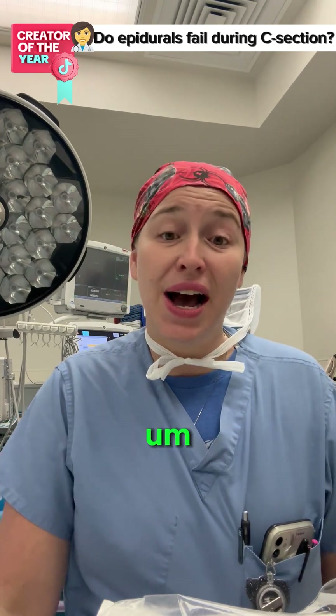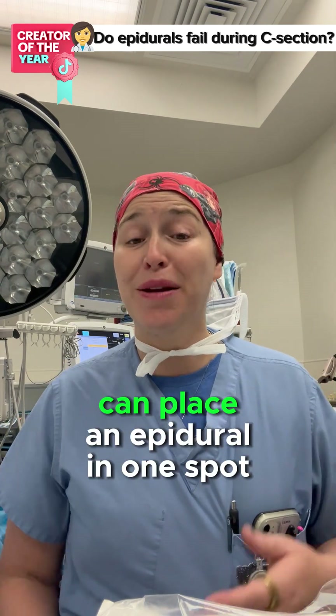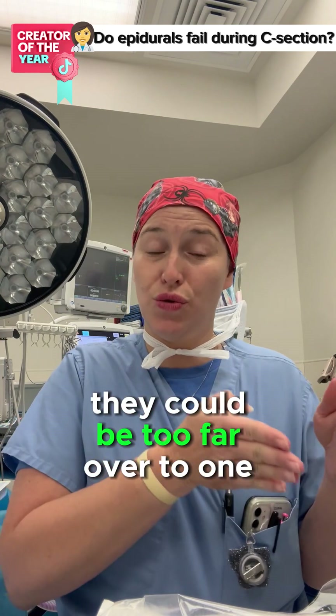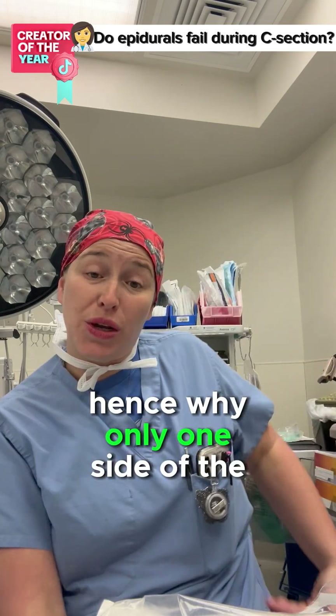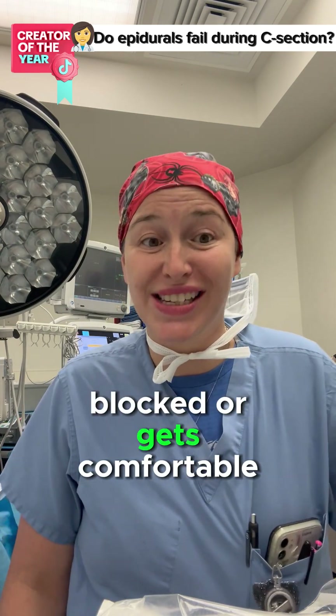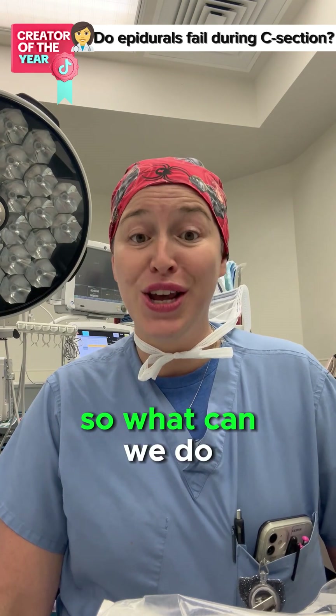The third reason is inexperienced providers. An inexperienced anesthesia provider can place an epidural in one spot — they could be too far over to one side or the other — hence why only one side of the body ends up getting blocked or gets comfortable. The other side, unfortunately, would continue to feel the contractions.